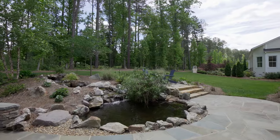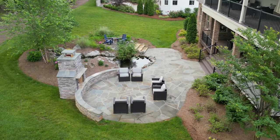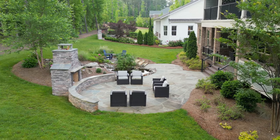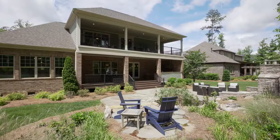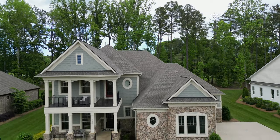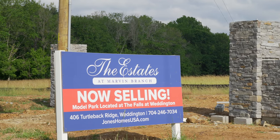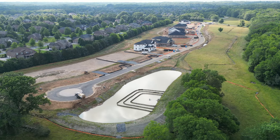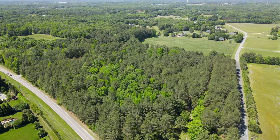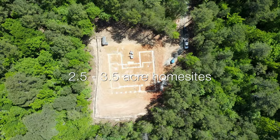That does it for the tour of this beautiful model home here at the Estates at Marvin Branch by Jones Homes USA. I am really curious to know what you folks thought about this property — this is definitely one of my favorite tours we've done on the channel. Quick update: the Estates are selling fast, but Jones Homes also has you covered with their Gates at Marvin community — super private, all houses have gated entries on two to three acre lots.